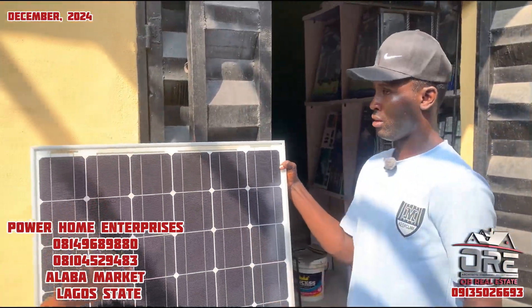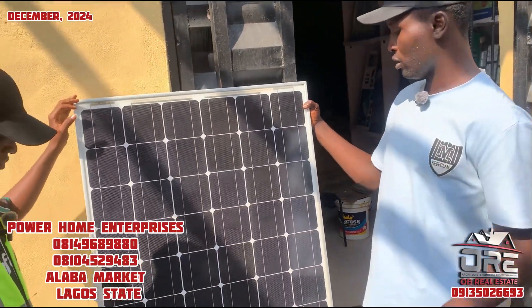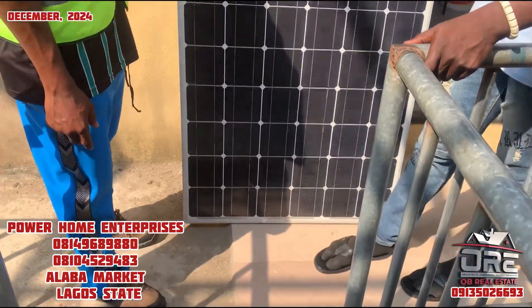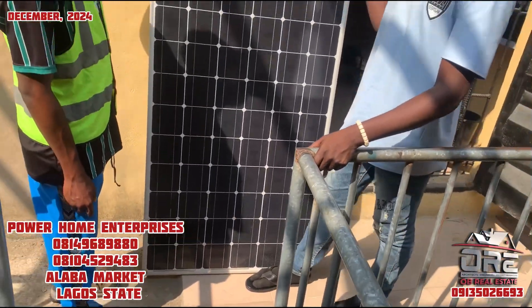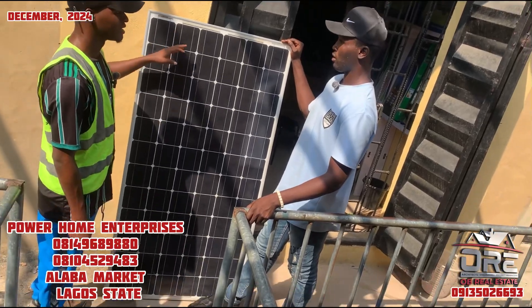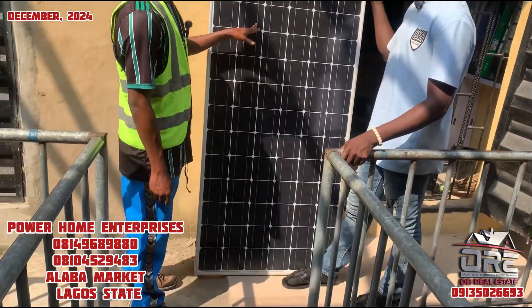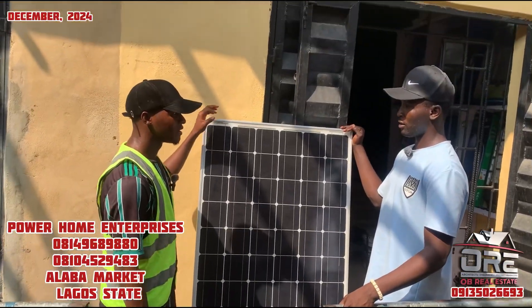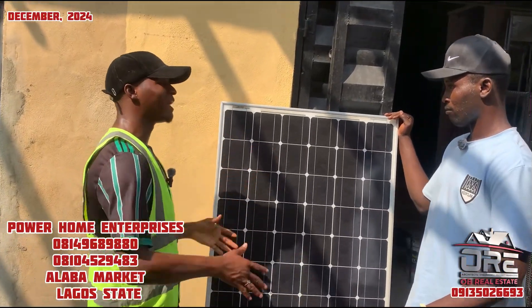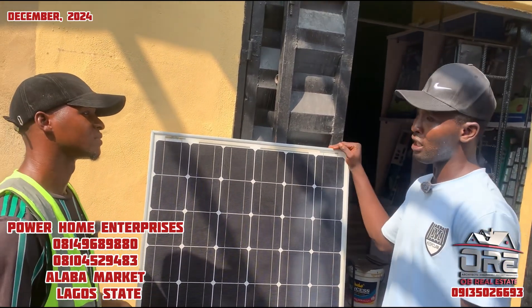Is this the highest type of solar you have here? We have 400-watt, 500-watt, and 600-watt panels, both new and fairly used. What we have here is a 400-watt panel, and this one goes for ₦50,000. But this price is for the panel only — if you really want, you can buy the battery separately.